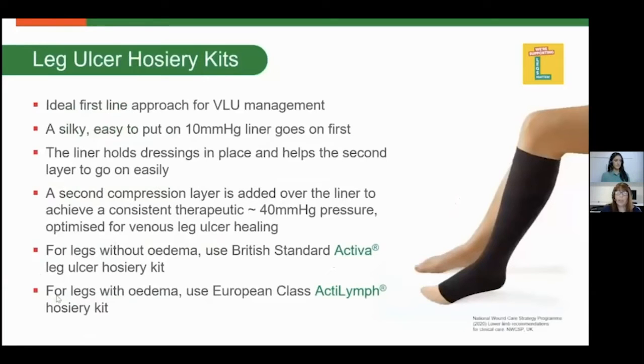Leg ulcer hosiery kits are a great first-line option when a venous leg ulcer is present. Some patients prefer to continue in the maintenance phase with them after treatment. They come with a silky liner which goes on first, and then a second compression layer is added over the top, giving 40 millimetres of mercury in compression level. They are available in both British standard and European class hosiery.